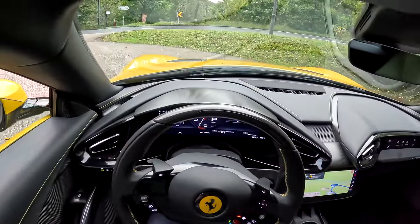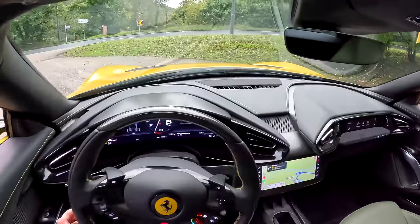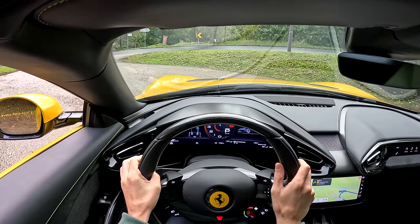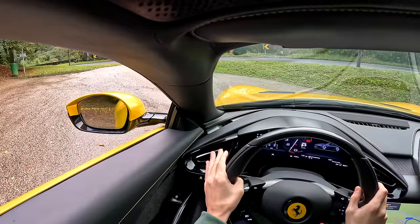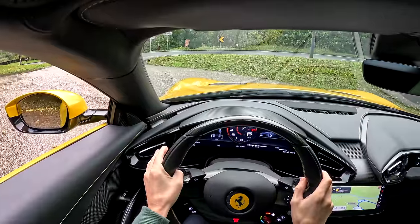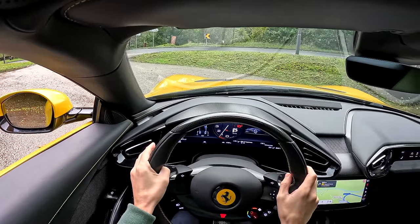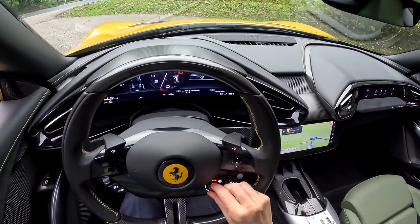Before we set off, it'd be rude not to rev. We have a naturally aspirated V12 — let's open both windows so we get the noise properly. Behold the sound of this thing. Now this V12 revs all the way to nine and a half thousand RPM.